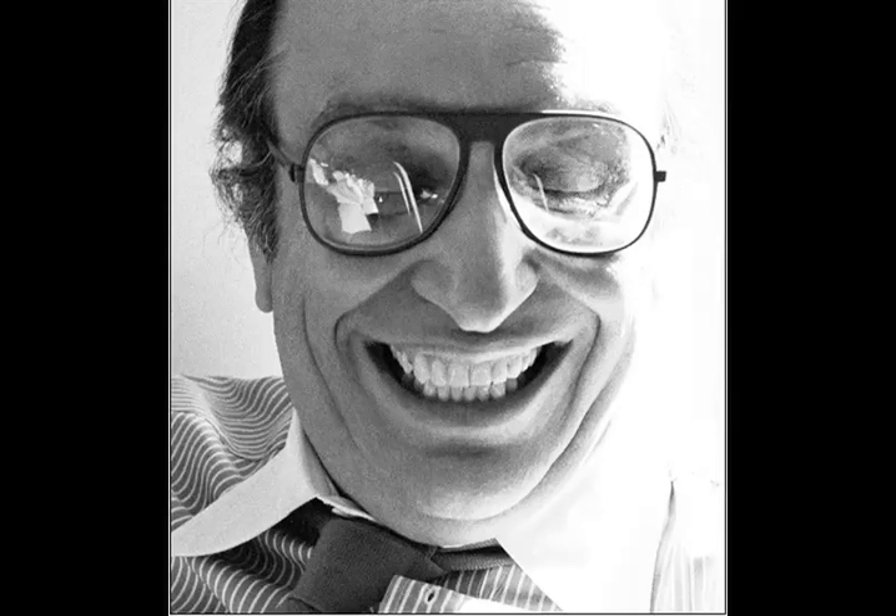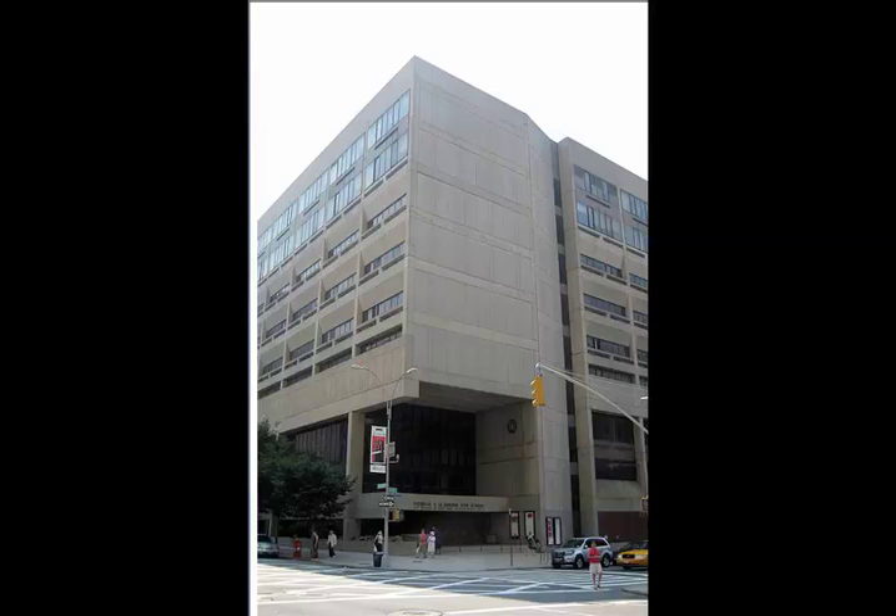This is a graphic design created by Milton Glaser. Milton Glaser was born in 1929 and was an American graphic designer. He went to school at the High School of Music and Art and the Cooper Union Art School in New York.